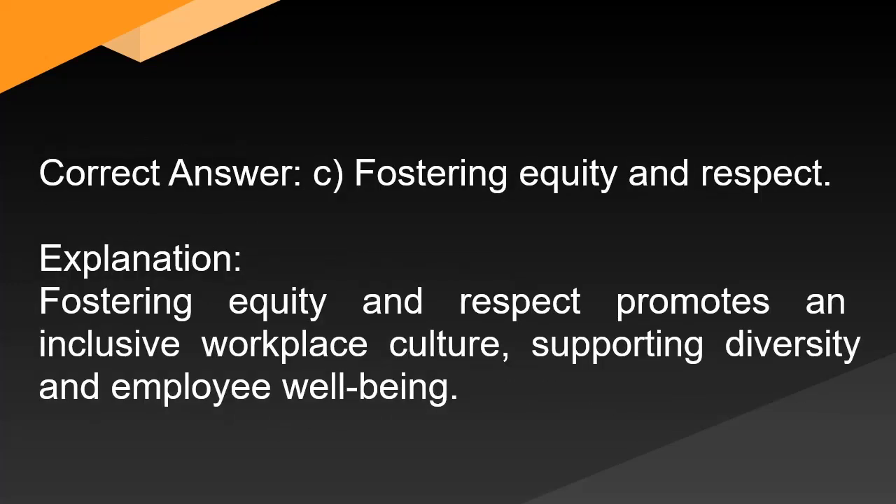Correct answer: C. Fostering equity and respect. Explanation: Fostering equity and respect promotes an inclusive workplace culture, supporting diversity and employee well-being.